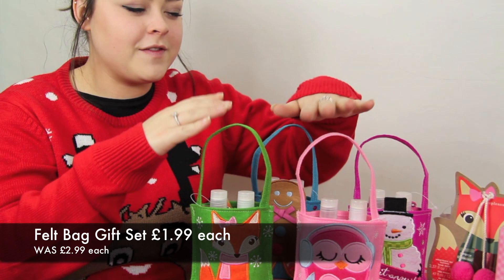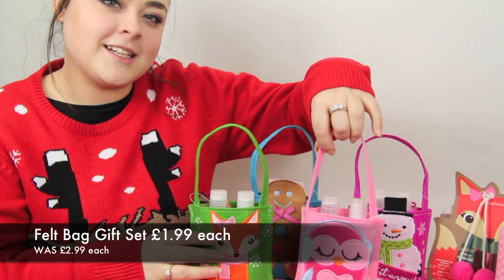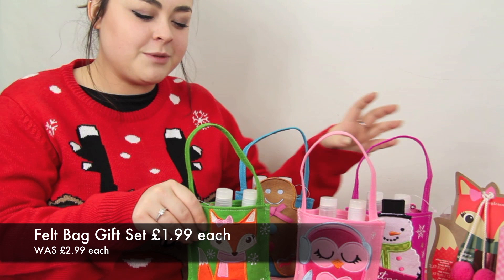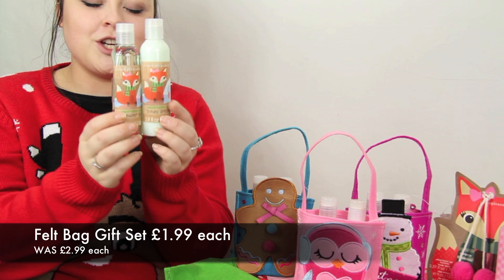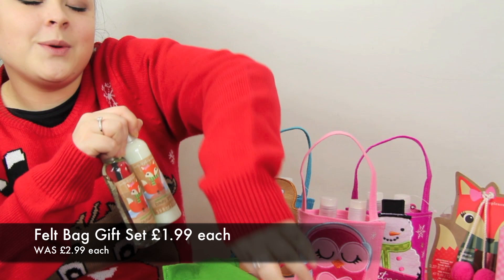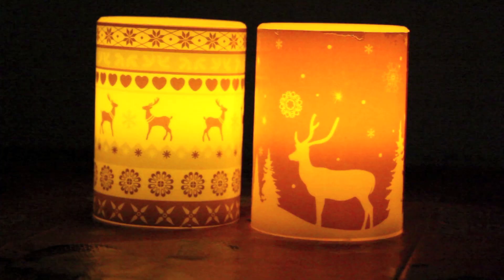The final items from the Woodland set are these cute little felt bags — there are four of them, each a different color with different characters on the front. The baby pink one has a little owl, the green one has a fox, the blue one has a gingerbread man, and the fuchsia pink one has a snowman. Inside each bag are two products: a shower gel and a body lotion, each in a different scent. In the green one we have watermelon ice — they're really cute and you get a little felt bag as a keepsake too.